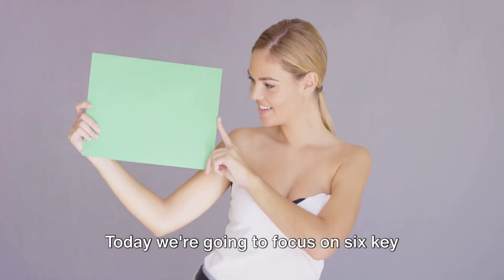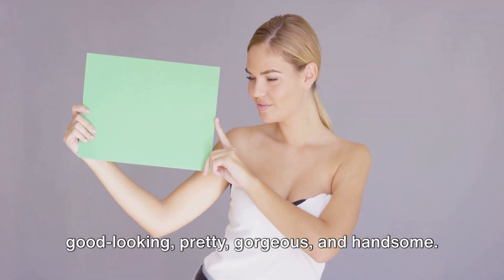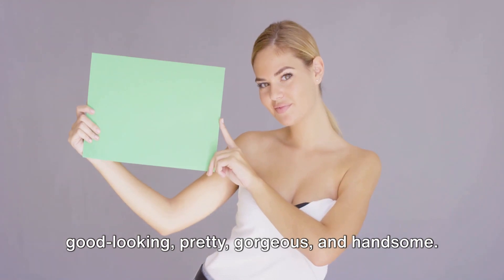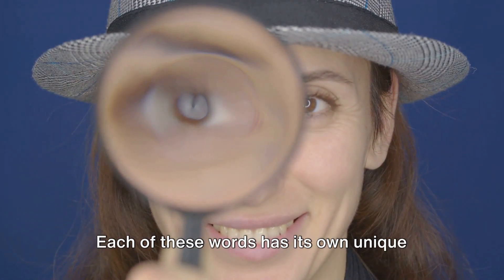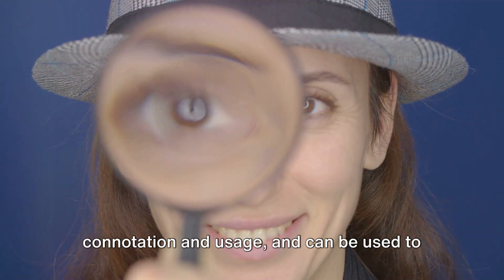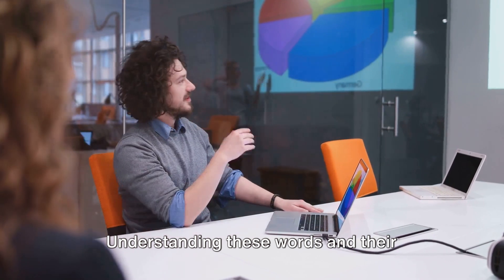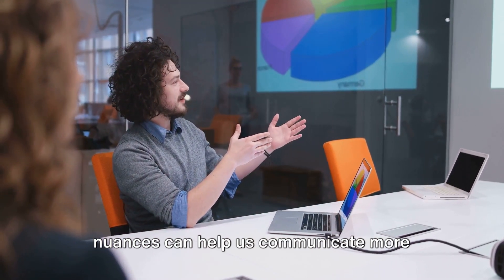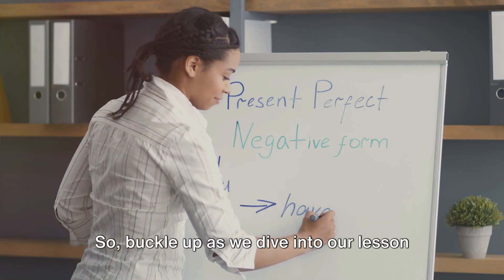Today, we're going to focus on six key descriptive words: beauty, attractive, good-looking, pretty, gorgeous, and handsome. Each of these words has its own unique connotation and usage, and can be used to describe both men and women. Understanding these words and their nuances can help us communicate more effectively and accurately. So, buckle up as we dive into our lesson for today.